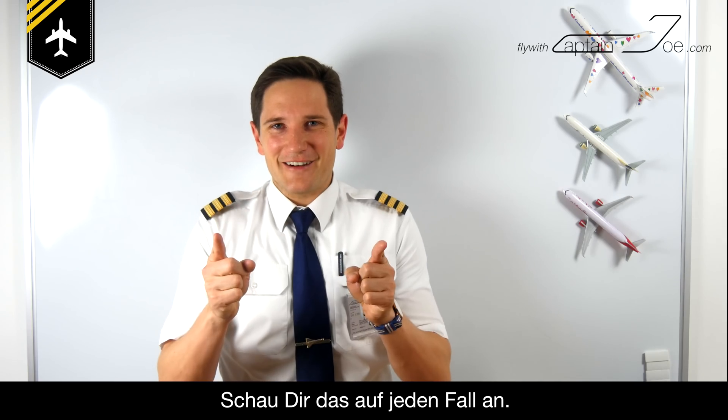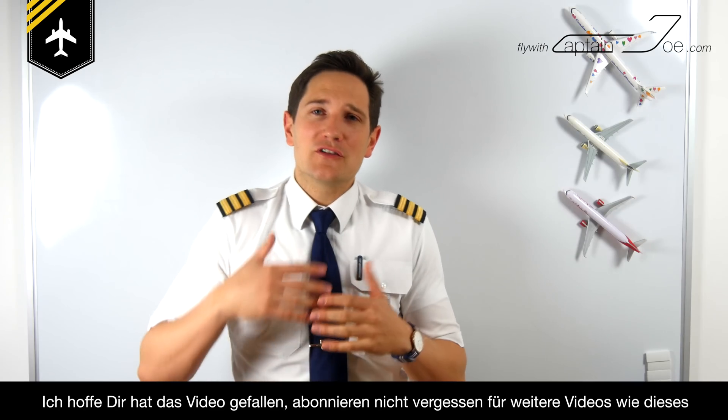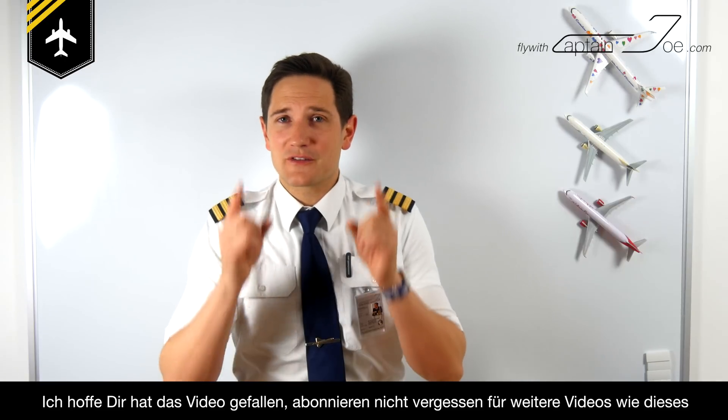I hope I was able to answer this aviation-related question for you. I've uploaded another video where you can practice the spelling alphabet with pictures relating to the coded letter — make sure to check it out. I hope you've enjoyed this video; make sure to subscribe to my channel so you don't miss future videos like this. All the best — your Captain Joe.